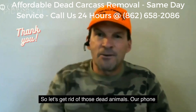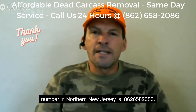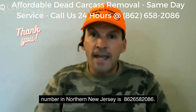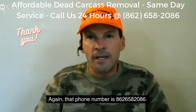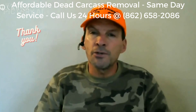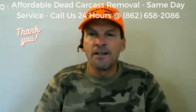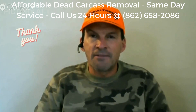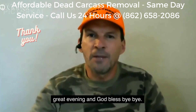Let's get rid of those dead animals. Our phone number in Northern New Jersey is 973-388-9126. For Central Jersey and the Jersey Shore, that number is 732-664-5667. Thank you very much for your time. Have a great day and a great evening — God bless, bye-bye.